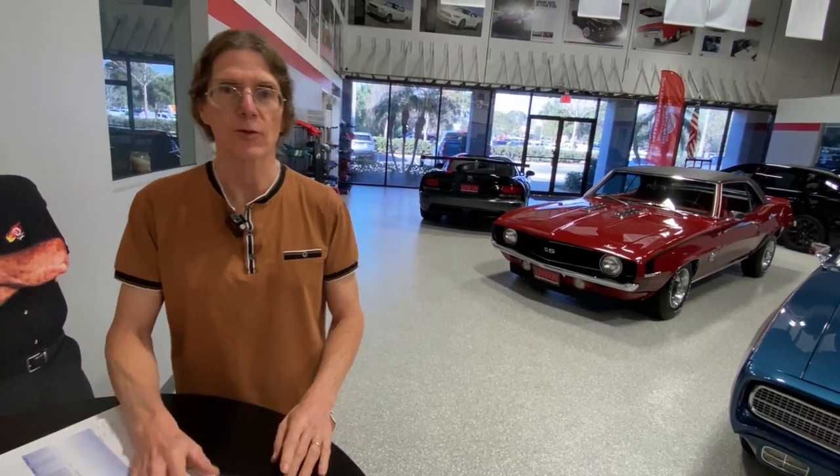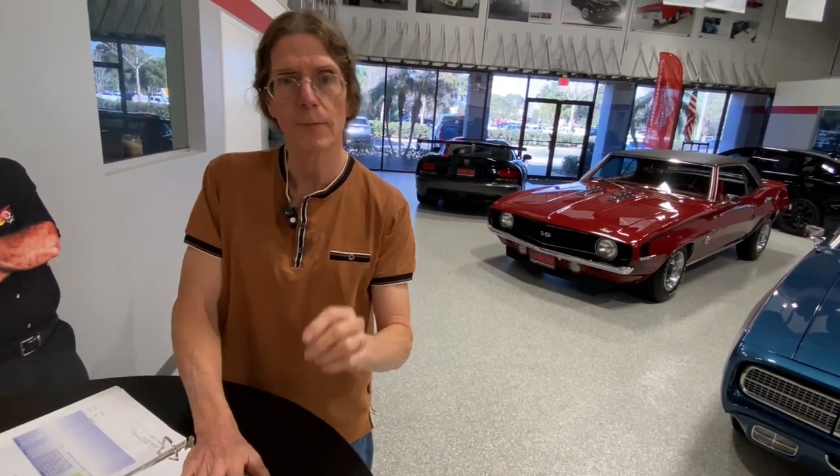I think it looks cool the way it is. But even if you don't agree, I'll answer your question. I'm waiting for Dave Koss of QA1 to confirm, but I think all you'd have to do is put different shocks in the back — maybe some GM gray spiral stock shocks. However, you wouldn't have the performance you currently have on this car.